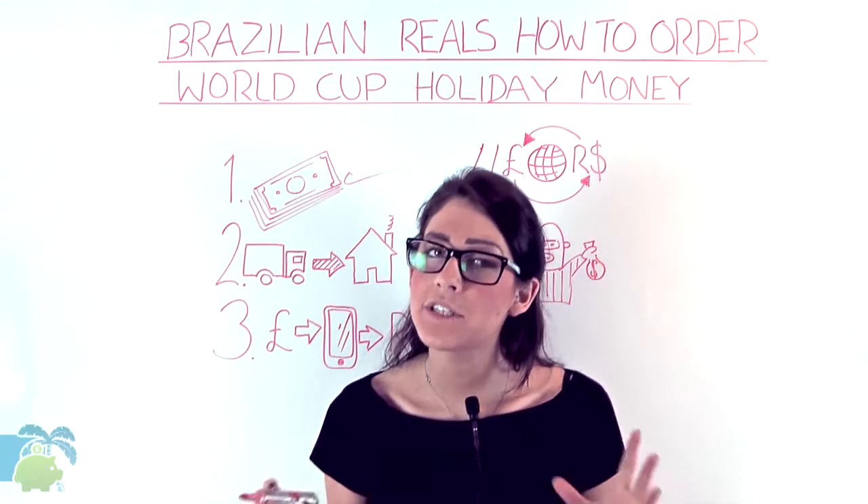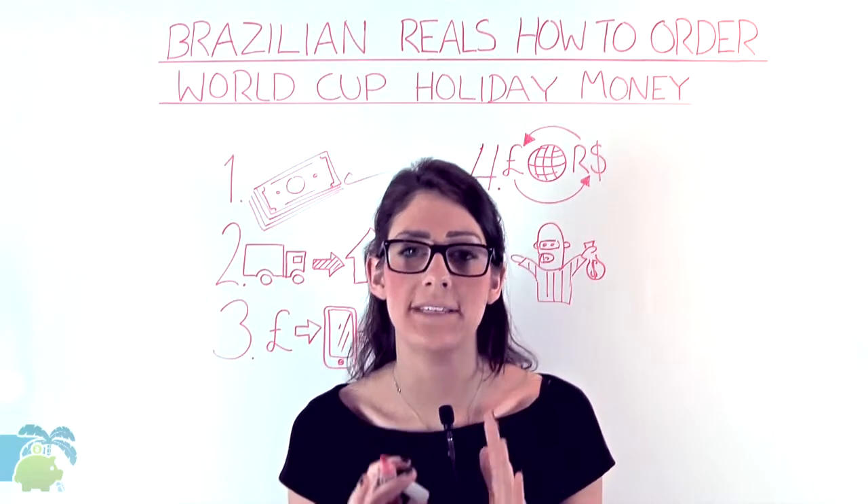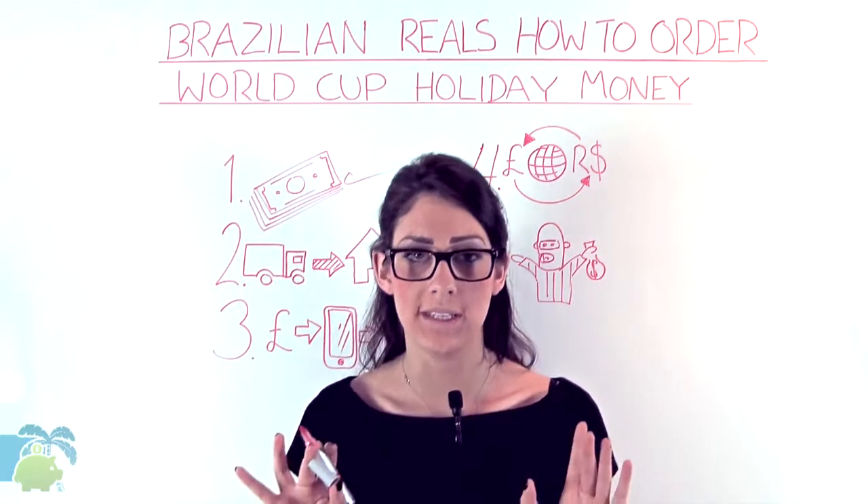Remember, the closer the two numbers, the better the deal. The wider the two numbers, the worse the deal.